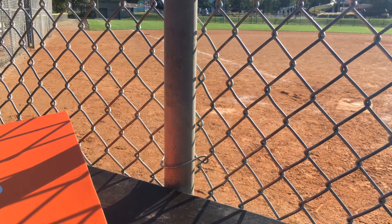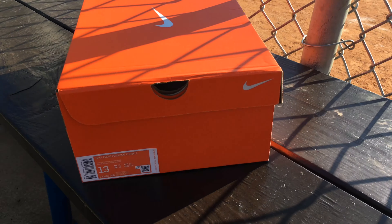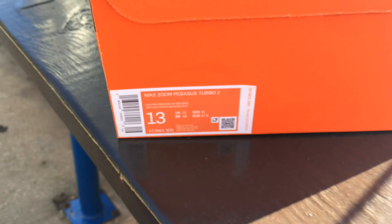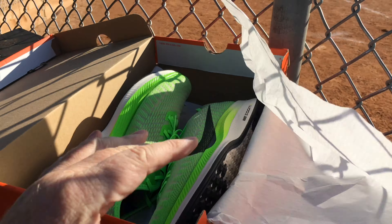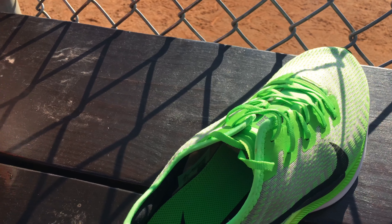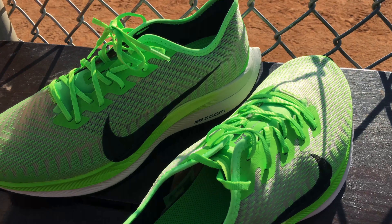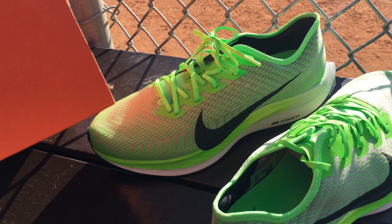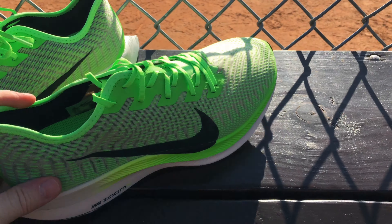I got these at Hibbit online — like Finish Line, they have great sale prices. I got some Nike Zoom Pegasus Turbo 2s. We got that nice lime green — not bolt, but electric green is what the color code is.